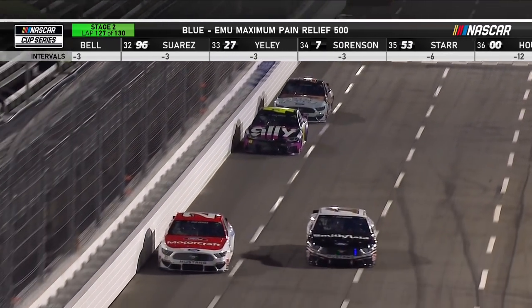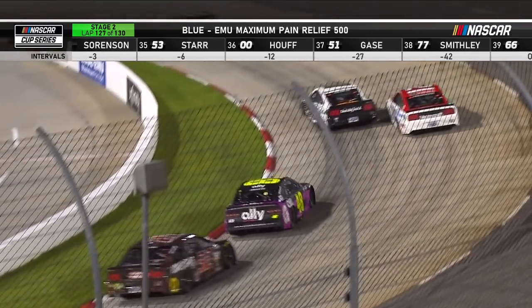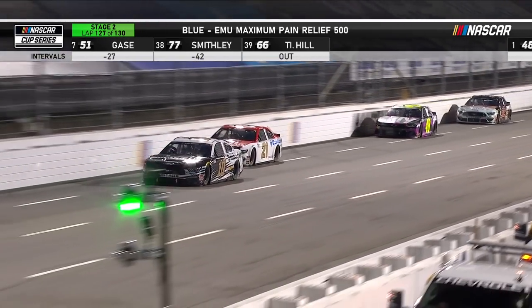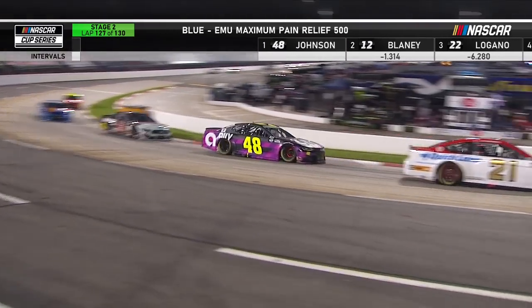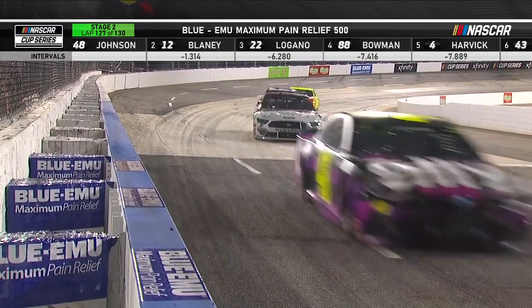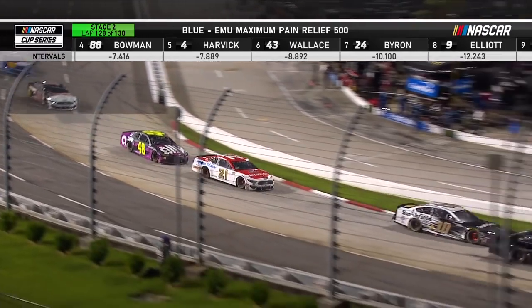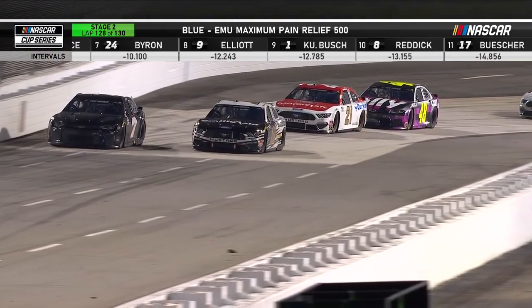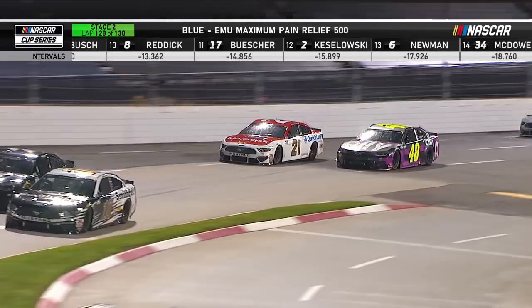Five to go in the stage. DiBenedetto is the next one to worry about, so Corey LaJoie is hoping that Jimmie Johnson doesn't get to DiBenedetto in the next three or four laps. It's a moving target — it's all very dynamic. With four to go in stage two, there will be 15 cars on the lead lap if DiBenedetto goes a lap down. You can see how difficult it is for DiBenedetto to put the throttle down and get drive off the corner.